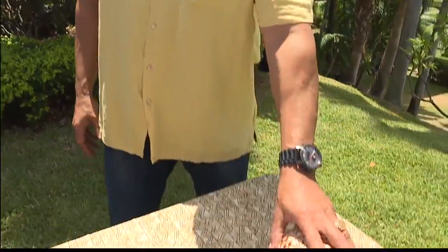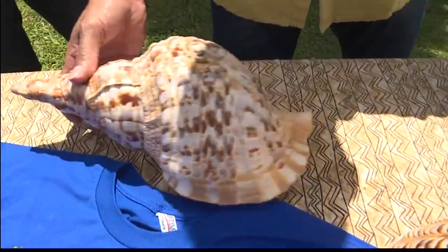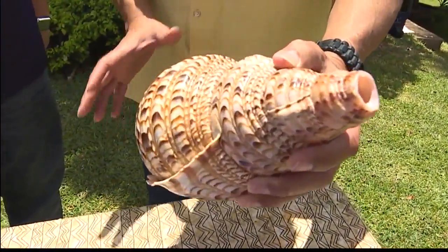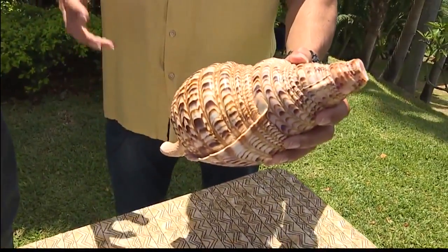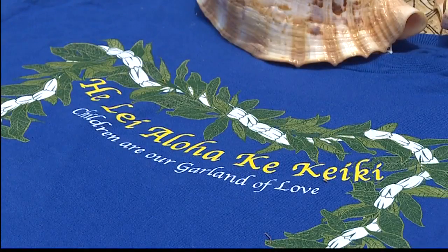It's a natural shell that comes from the ocean. We cut a hole — you can see this one is unfinished — but when you cut the hole, you tighten on your lips and that tone that comes from this beautiful shell is just amazing. It's very haunting, very captivating, it does grab your attention. This is really one of the most important parts of our history.